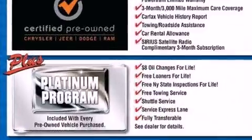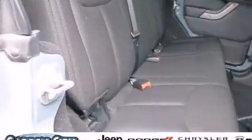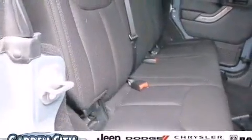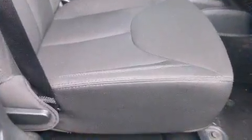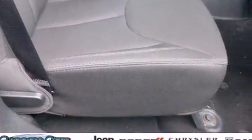Jeep ensures the safety and security of its passengers with equipment such as integrated rollover protection, traction control, brake assist, ignition disabling, and four-wheel disc brakes with ABS.